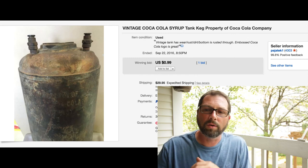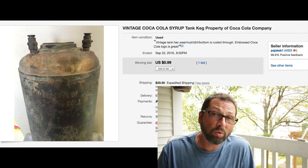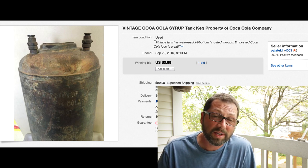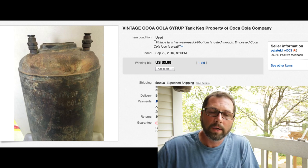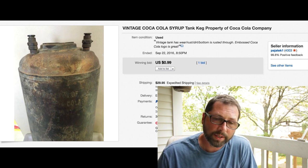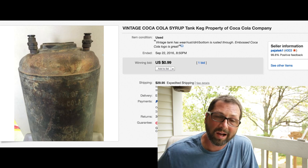This next item is a vintage Coca-Cola tank - like a syrup tank they used back in the day. It did have a hole at the bottom, it was rusted out, but it was still a cool vintage piece. We bought it about half a year ago for $10, took a chance on it, could not get rid of it. It was a good size - probably about 24 inches high and about 10 inches in diameter. Threw it on auction, sold for only 99 cents. I will never buy this again - even Coca-Cola collectors really don't want it. We had $29.95 shipping on it, out the door, gone.